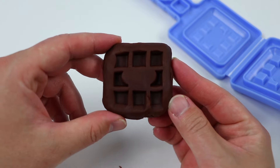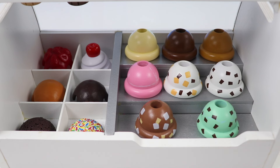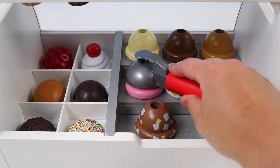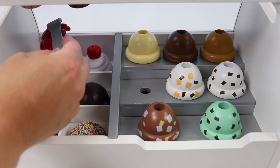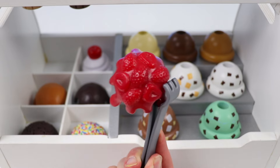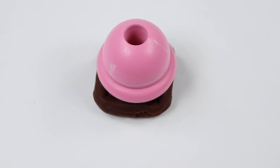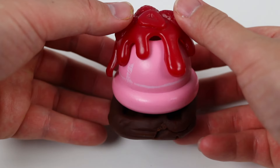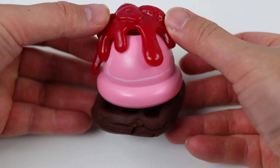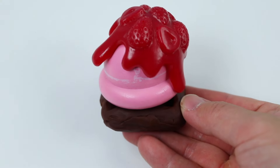Awesome! Here's a closer look at our chocolate waffle! Now let's go add the ice cream scoop! Wow! Look at the selection of ice cream that Bluey set up, and all of these toppings! Okay, let's grab a scoop of strawberry ice cream! Here's one single scoop! And here's the strawberry syrup! Okay, let's put this all together now. Awesome! Here's a closer look at our chocolate waffle with strawberry ice cream and some strawberry syrup on top! All right, let's put this on the plate and then go serve it to Bingo!